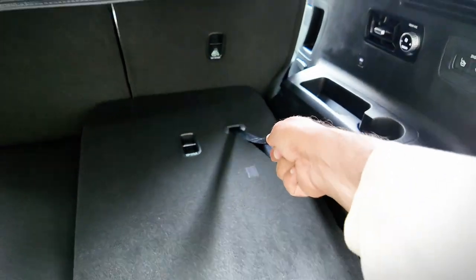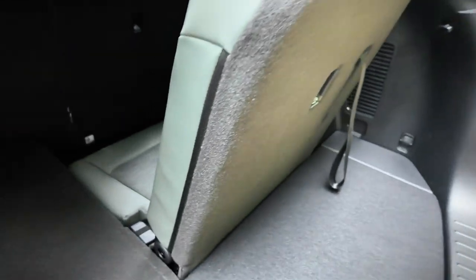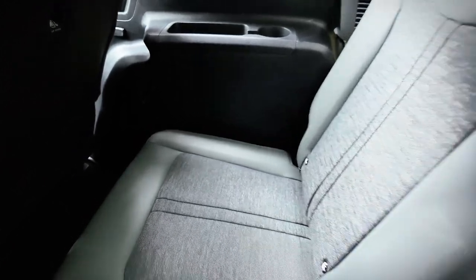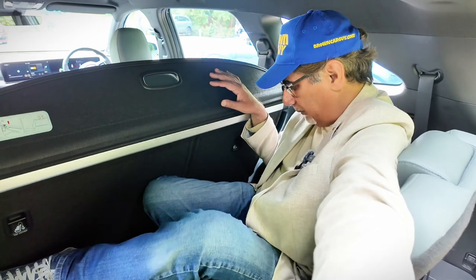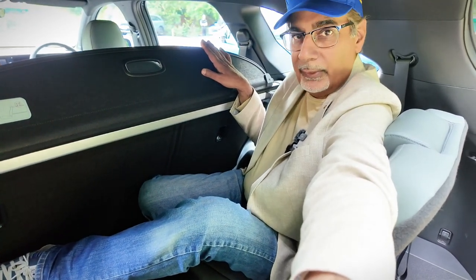Pulling up the boot cover gives you an idea of how much interior space there is with the seats up. The third row — I'm going to attempt to get in, though I don't think I can. With the seat as-is I really can't get my legs in, even pushed all the way back. This is really a kids' seat. I'll see if the second row can slide forward to give a bit more room, but realistically this third row is just for kids.